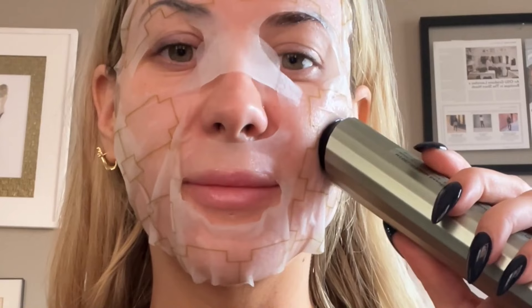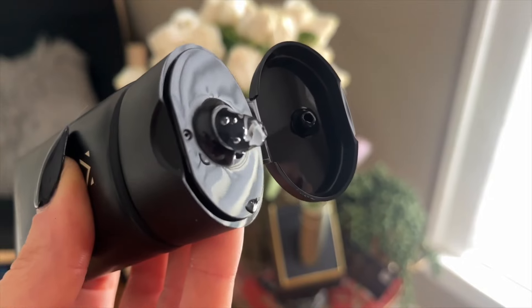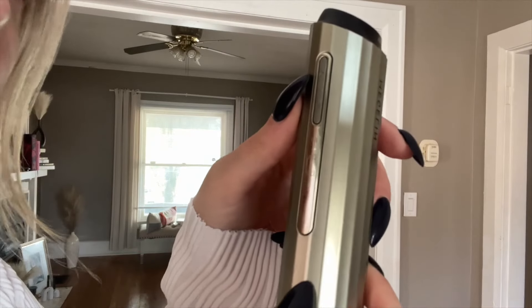It has like a little mapping situation, so you can take the tool and kind of follow the mapped out sections on the face. And then it vibrates every so often to let you know to move. It tightens, it brightens, it can get rid of like fine lines, pigmentation and stuff like that.